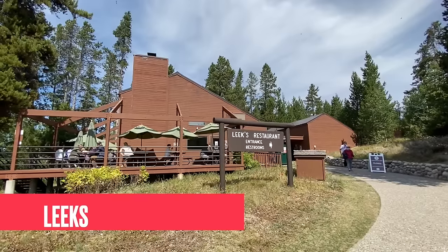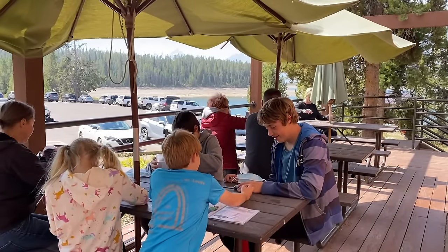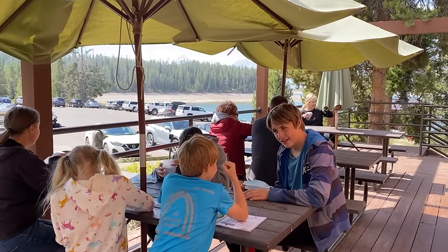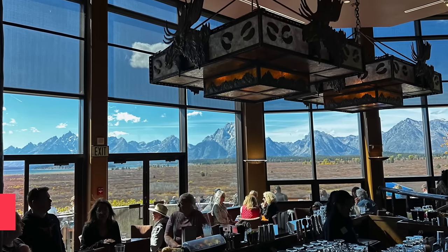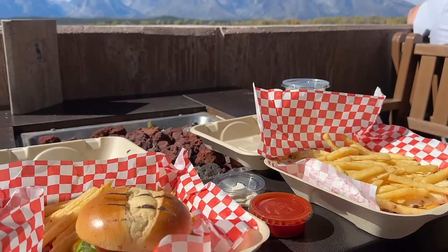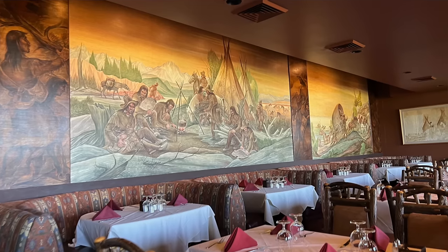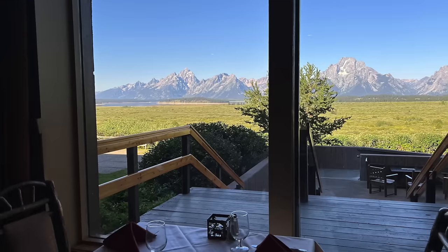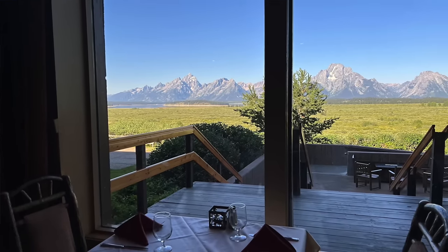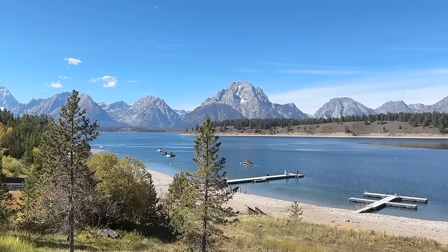There are four places in the park where you can eat with a great view. First is Leek's Pizza at Colter Bay — grab your pizza, eat at a picnic table with a beautiful view of the lake and mountains. Next is Jackson Lake Lodge — maybe one of the most beautiful spots. You can get a cup of coffee and just look at the view, or have a meal in the Mural Room. We often do breakfast there to save money. Then there's Signal Mountain and Dornan's.